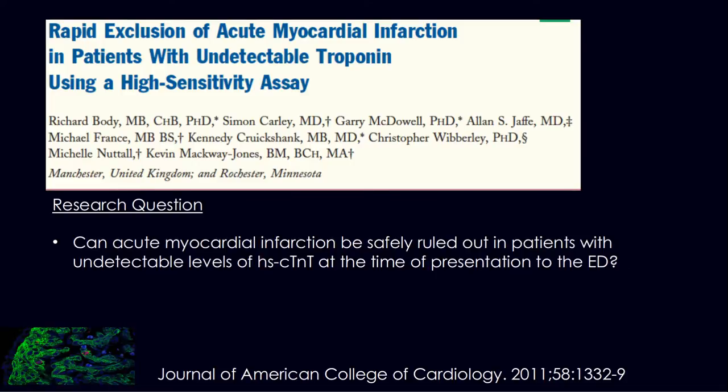Emergency doctors researching AMI have been looking for tests that are quick, accurate, and will allow early exclusion of patients presenting with potential myocardial infarction. The paper I've been asked to discuss is 'Rapid exclusion of acute myocardial infarction in patients with an undetectable troponin using a high sensitivity assay.' This was reviewed last year in Grand Rounds, and Vipin came and spoke about the LHSC policy and reasons why we adopted the new high sensitivity troponins.